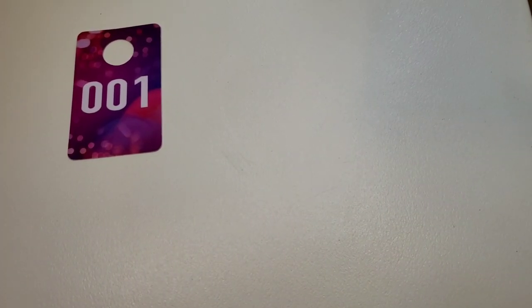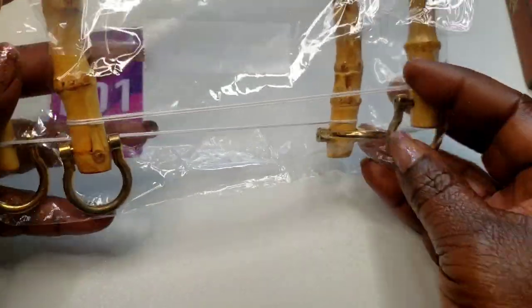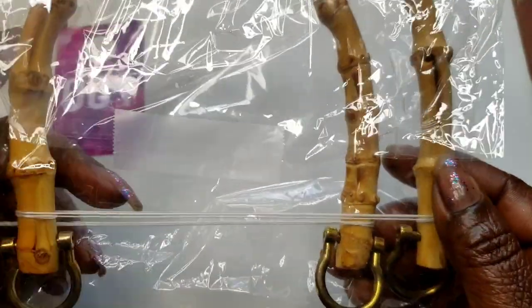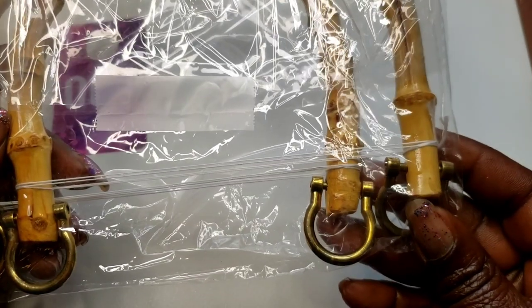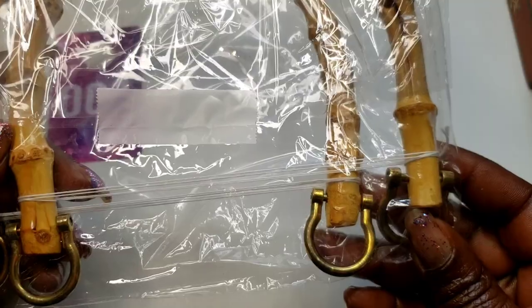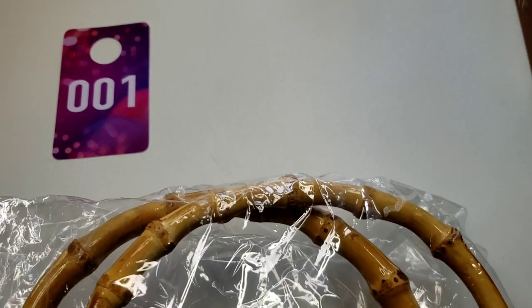Number one — we have these wooden handles. If you guys remember the Golden Girls, Sophia's purse had wooden handles. I believe it was like a pearl-shaped white bag. You have these two handles for crafting or making purses. Three dollars, number one.